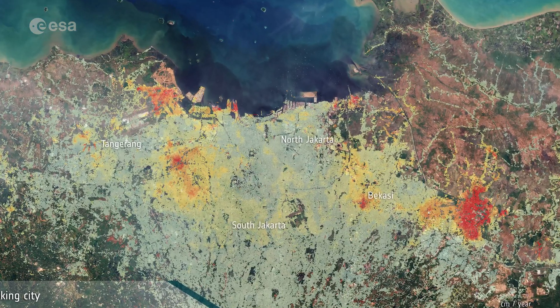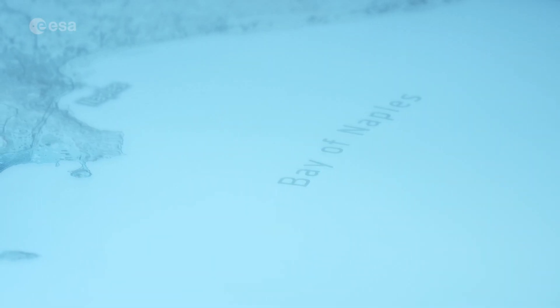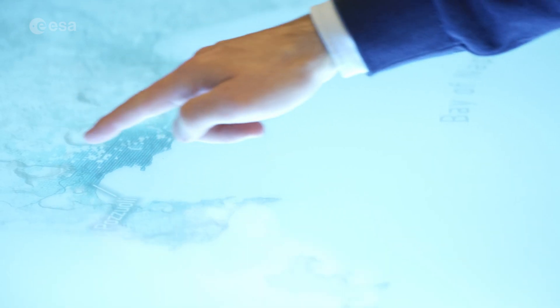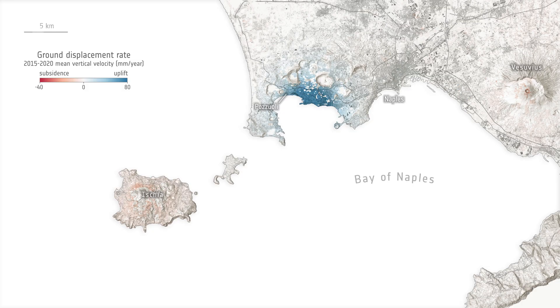Beyond analyzing two images, multiple acquisitions over a longer period can be collected to monitor subsiding areas. Shown here is the city of Jakarta — red areas indicate zones that are significantly subsiding, measuring not just how much the ground is sinking but also how quickly. Geological phenomena can also go in the opposite direction: looking at the Naples region, the volcanic system of the Campi Flegrei is causing the ground to uplift, visible in blue on the map, showing how quickly the ground is rising.